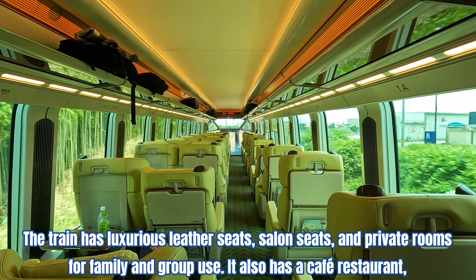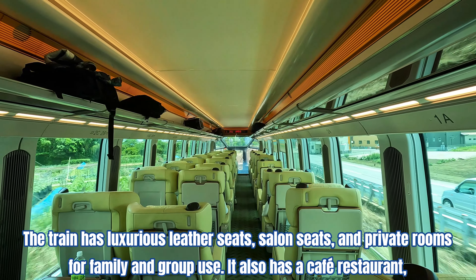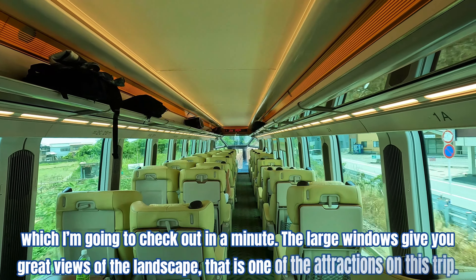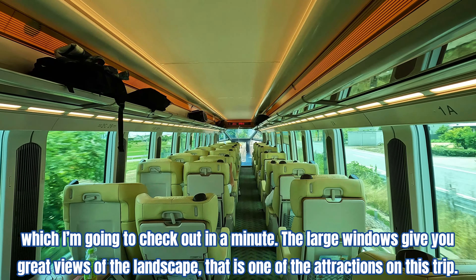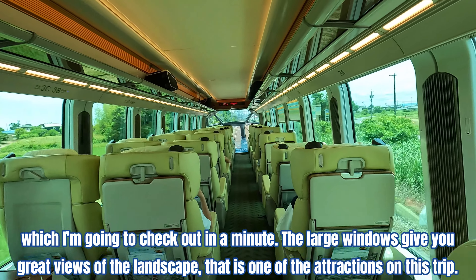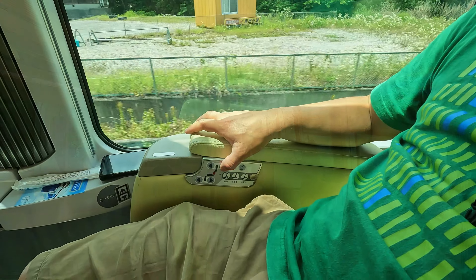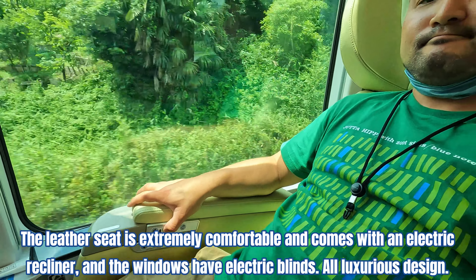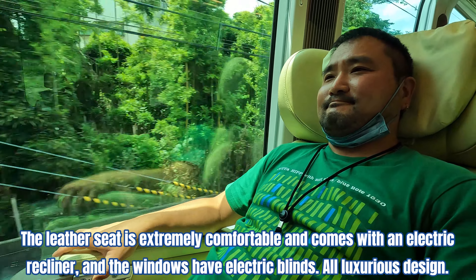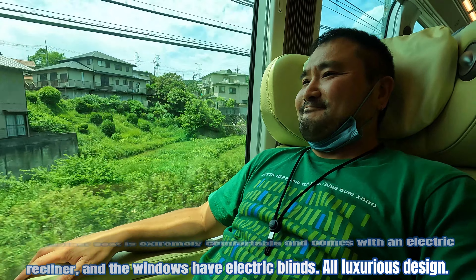The train has luxurious leather seats, salon seats, and private rooms for family and group use. It also has a cafe restaurant, which I'm going to check out in a minute. The large windows give you great views of the landscape — that is one of the attractions on this trip. The leather seat is extremely comfortable and comes with an electric recliner, and the windows have electric blinds. All luxurious design.